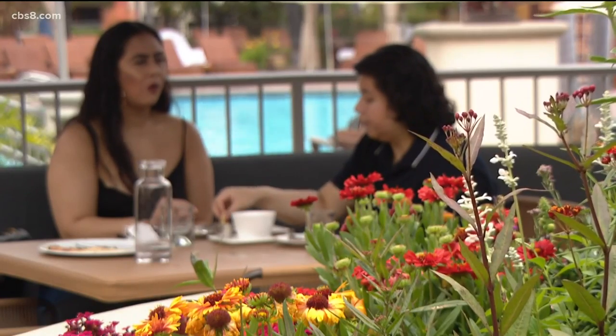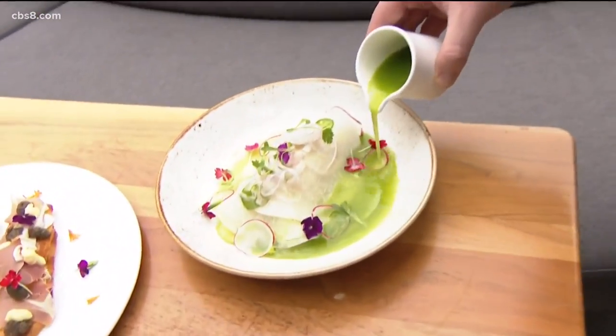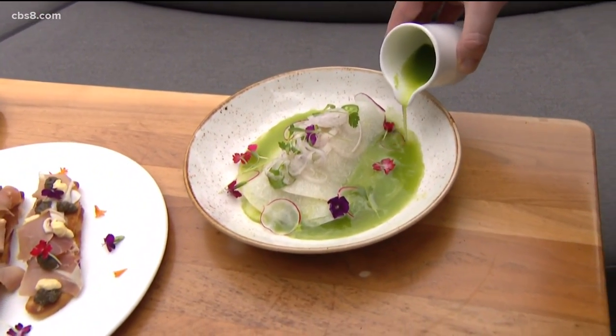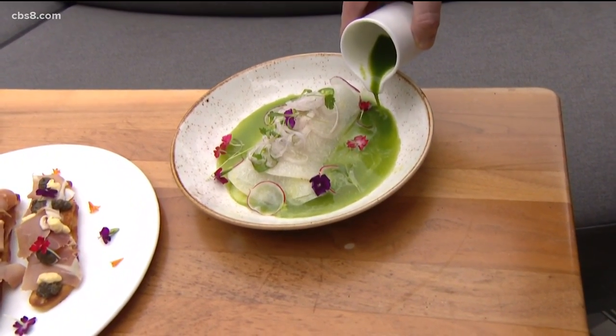Happy hour is the hook to get folks in. Chef Tom Prescott presents the scallop agua chile — a crudo of scallops cocooned in thinly sliced jicama, some radish, onion, and a spicy broth.